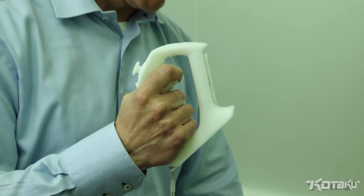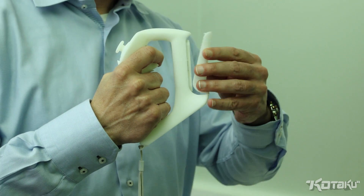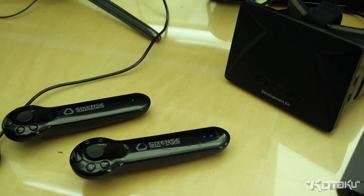Hey Kotaku, Evan Narciss here. We're going to take a look at the STEM system, which is a new motion control input system meant to work with the Oculus Rift and other applications. It could be the first steps towards bringing us towards the holodeck, so we're going to take a look at it right now.